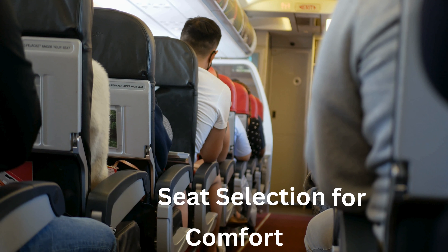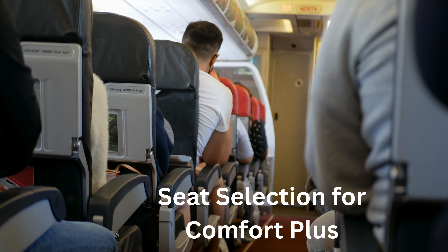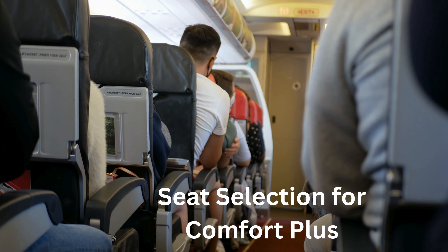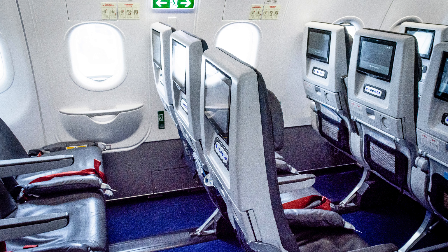Seat selection for Comfort Plus: if you are looking for an upgraded version of economy seating, go for Comfort Plus. The seats are usually located in the prime location of the main cabin. You can enjoy priority boarding, dedicated private overhead storage, reclining seats, and up to 4 inches of extra leg space. It also offers complimentary beer and wine.